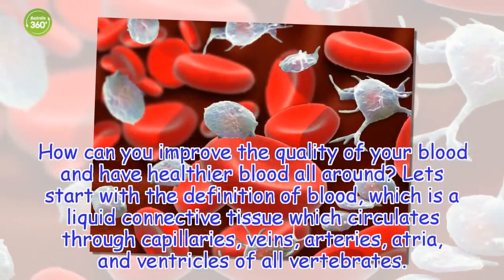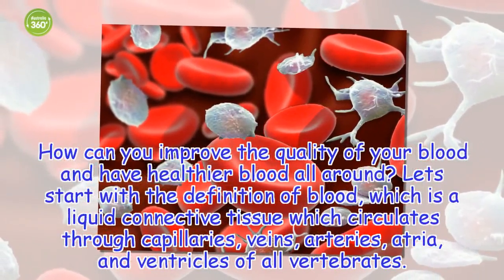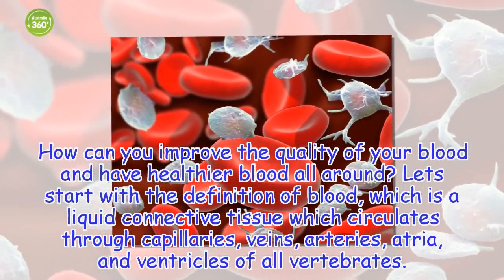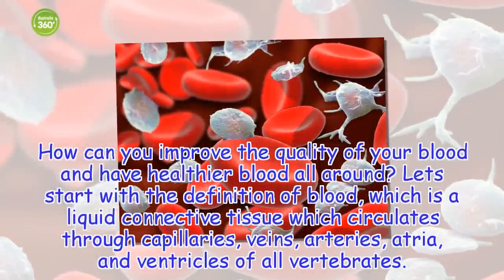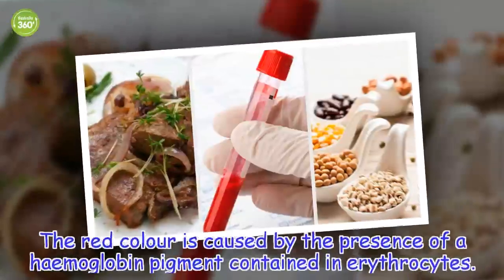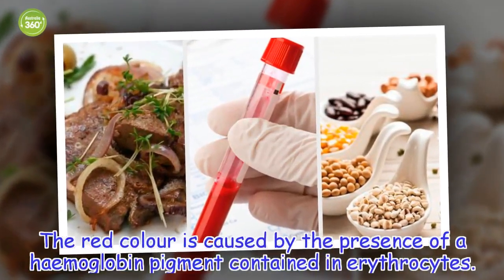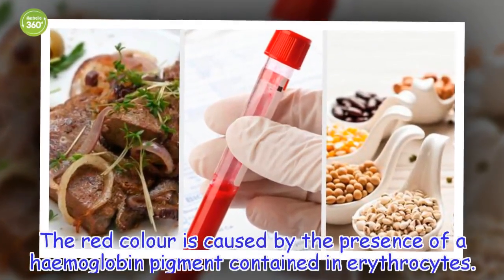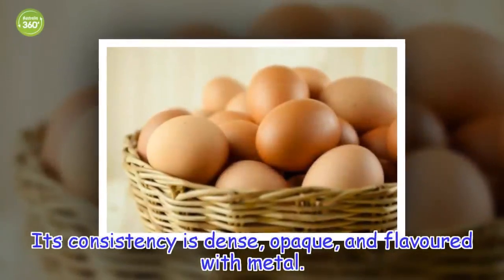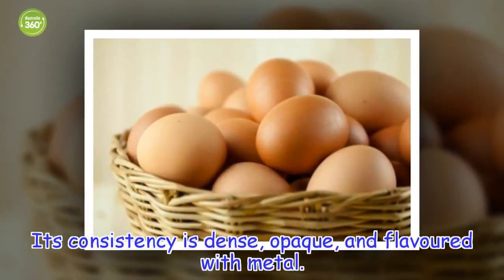Let's start with the definition of blood, which is a liquid connective tissue which circulates through capillaries, veins, arteries, atria, and ventricles of all vertebrates. The red color is caused by the presence of a hemoglobin pigment contained in erythrocytes. Its consistency is dense, opaque, and flavored with metal.